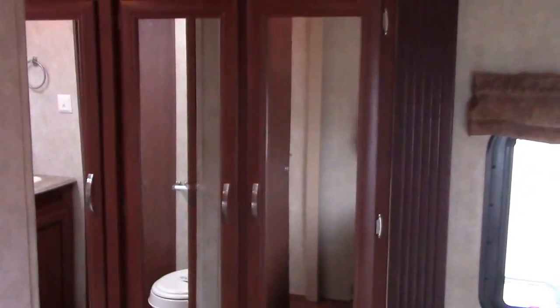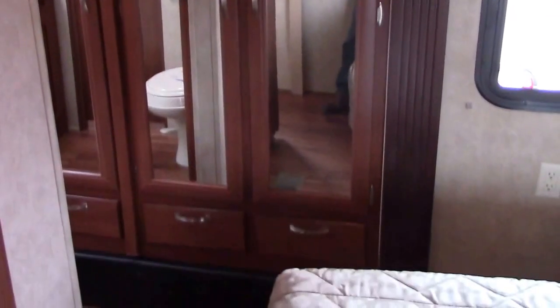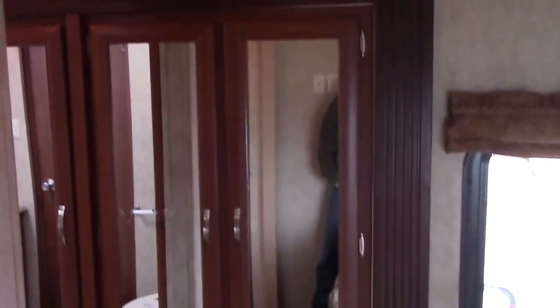We can then remove the laundry out a side luggage door — it's just a great way to manage dirty clothes. Here's our second slide on the off-door side where both slide-outs are located: two drawers and two wardrobe doors that open into the master, giving us dual wardrobes with a lot of hangable storage.